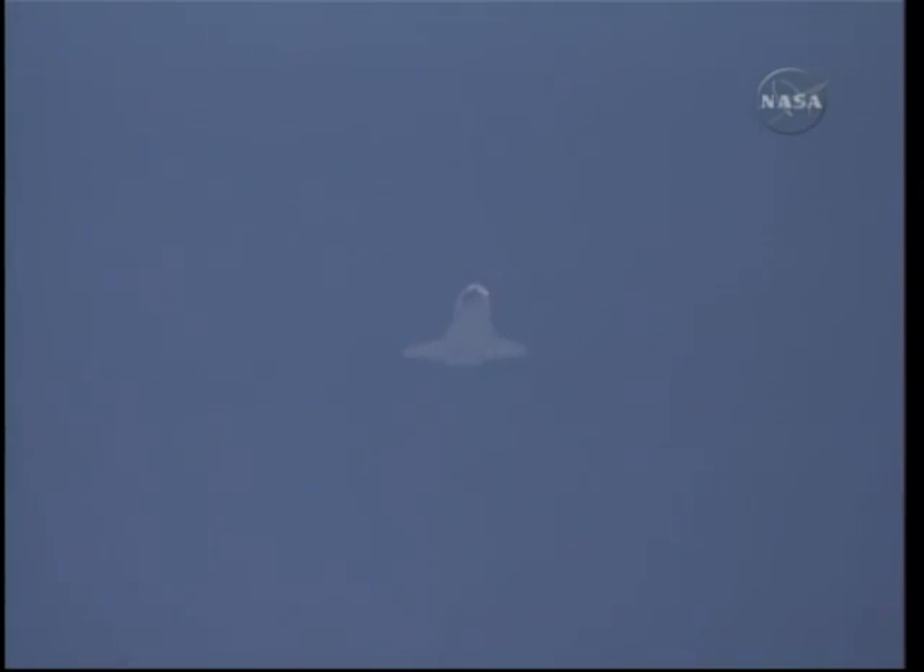Discovery is currently traveling 800 miles per hour, 68 miles away from Kennedy Space Center, and less than 10 miles in altitude. Discovery will be making its left-hand overhead turn of 200 degrees before it's lined up with runway 33.